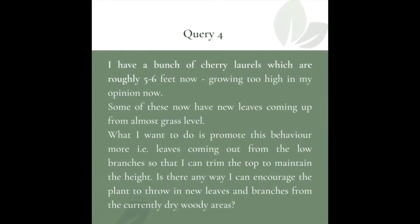I have a bunch of cherry laurels which are roughly five to six feet tall now — growing too high in my opinion. Some of these have new leaves coming up from almost grass level. What I want to do is promote this behaviour more, i.e. leaves coming out from the low branches, so that I can trim the top to maintain the height. Is there any way I can encourage the plant to throw out new leaves and branches from the currently dry woody areas?